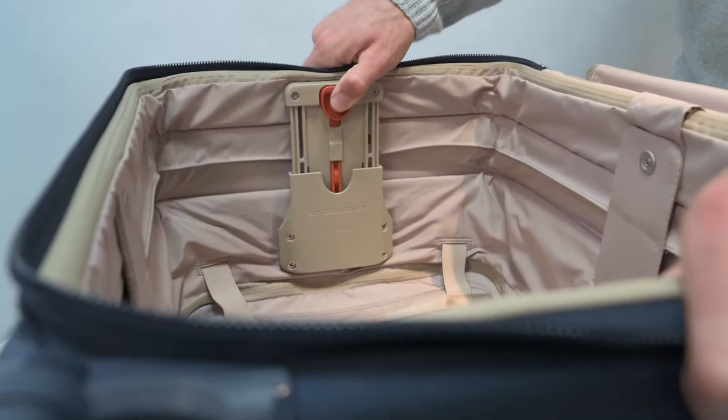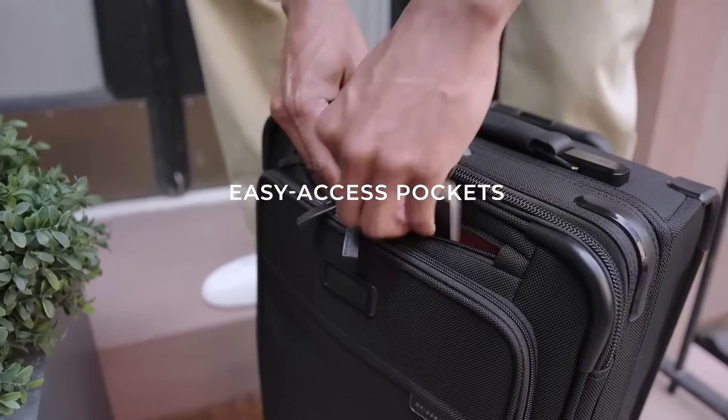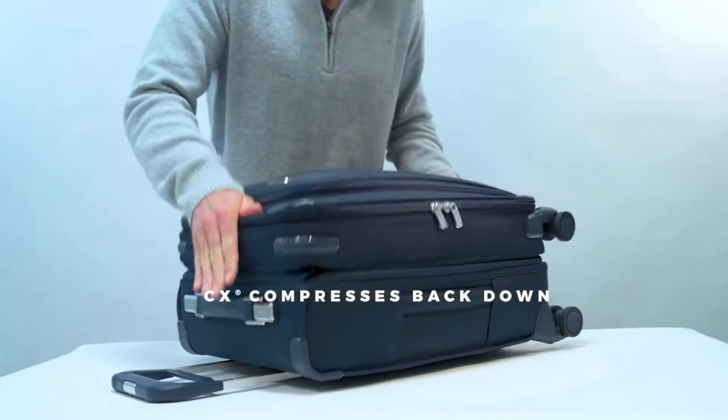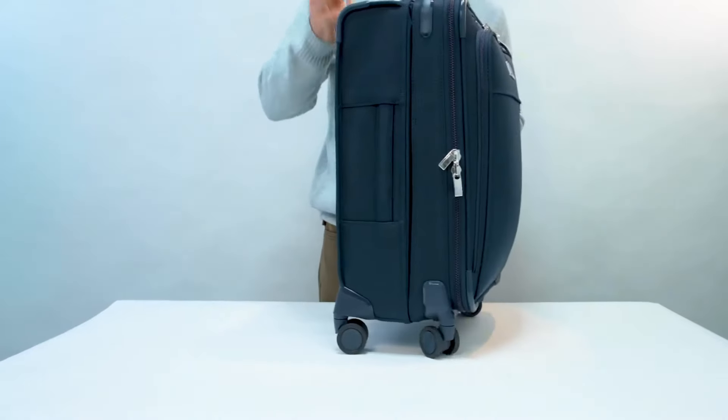If you're considering investing in a premium suitcase, the Briggs & Riley Baseline Essential should definitely be at the top of your list. With its sturdy construction, expandable space, and practical features, it makes every trip smoother and more enjoyable.